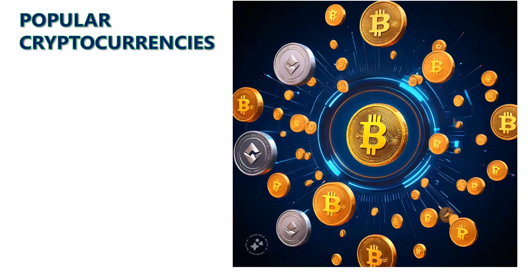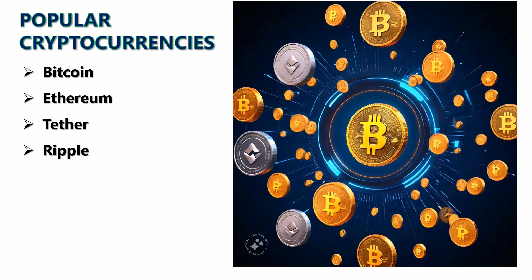There are thousands of different cryptocurrencies, but some of the most popular ones are Bitcoin, the first ever cryptocurrency; Ethereum, which is known for smart contracts; Ripple, which is designed for fast bank transfers; and Litecoin, a lightweight version of Bitcoin.